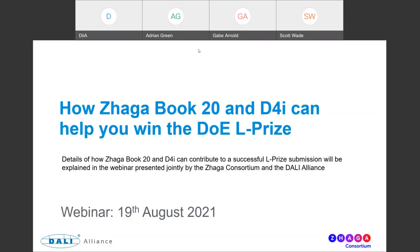Hello, everyone, and a warm welcome to everyone that's joined us for this webinar, presented jointly by the ZAGA Consortium and the DALI Alliance, focusing on how ZAGA Book 20, D4I, and DALI 2 can help you get more points and hopefully win the DOE L Prize.